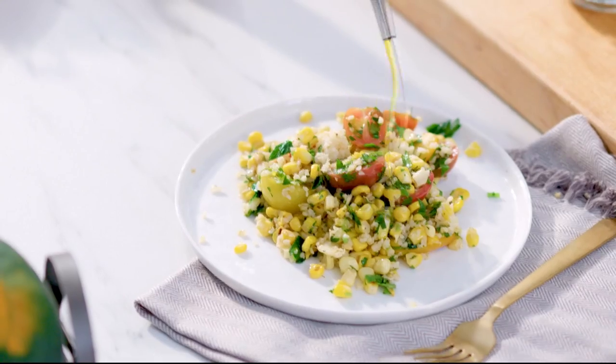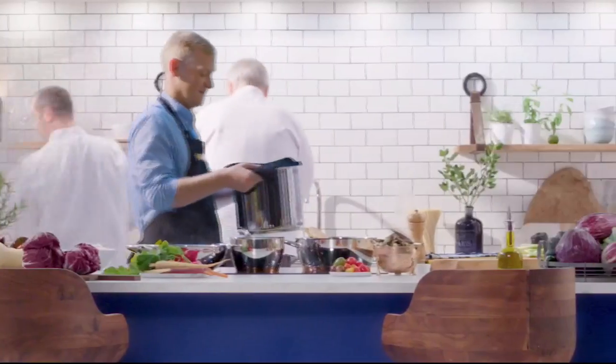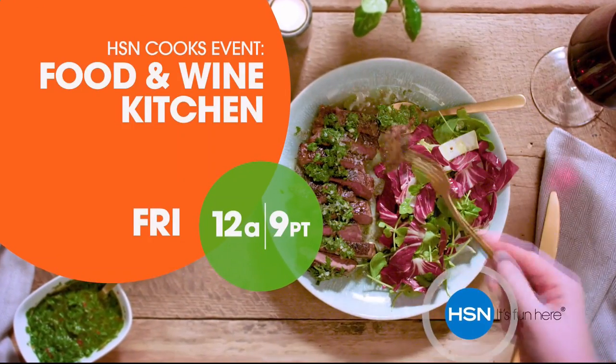Get inspired to cook simple, elegant meals at home with a brand new collection of kitchen tools designed, tested, and proven from the experts at Food & Wine. Don't miss Food & Wine, only on HSN.